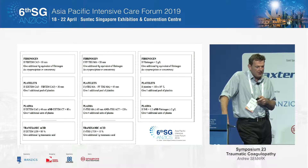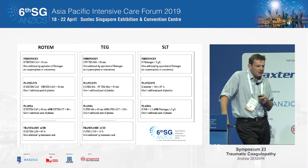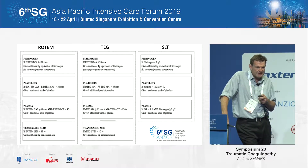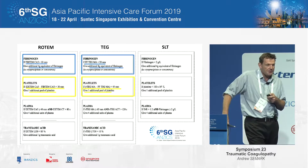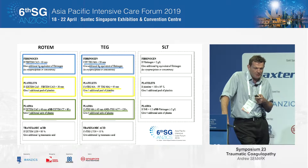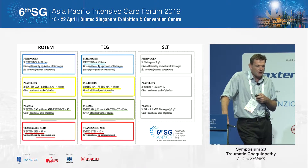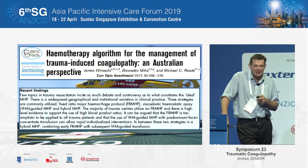This paper highlighted some of the targets we can use, looking at Rotem, TEG, and standard laboratory tests. We're getting some evidence about what to target in terms of fibrinogen, platelets, plasma if we need to replace it, and what to look at in terms of fibrinolysis if we need to give tranexamic acid.